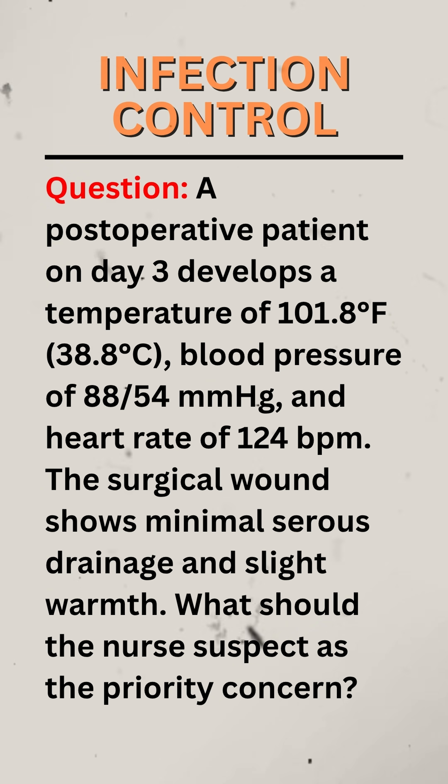Question. A post-operative patient on day 3 develops a temperature of 101.8 degrees Fahrenheit, blood pressure of 88 over 54 millimeters of mercury, and heart rate of 124 BPM. The surgical wound shows minimal serous drainage and slight warmth. What should the nurse suspect as the priority concern?